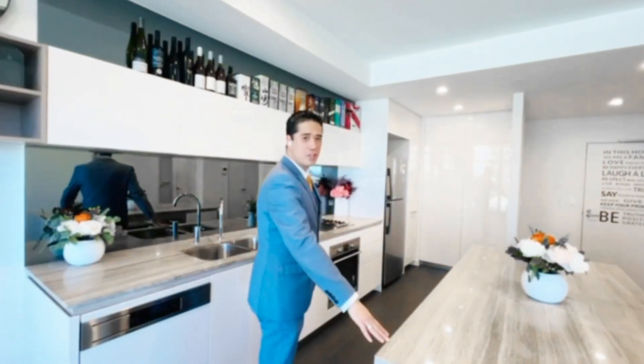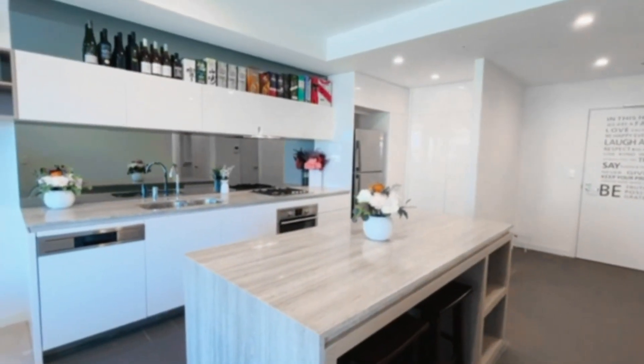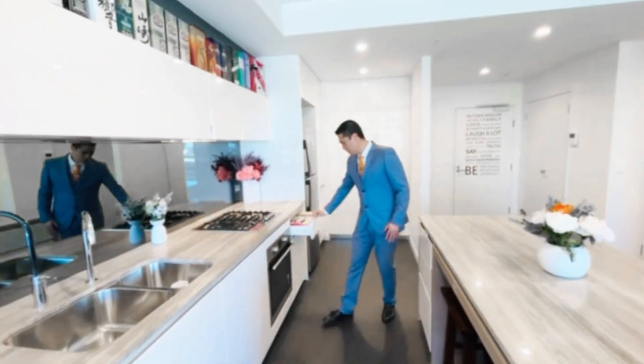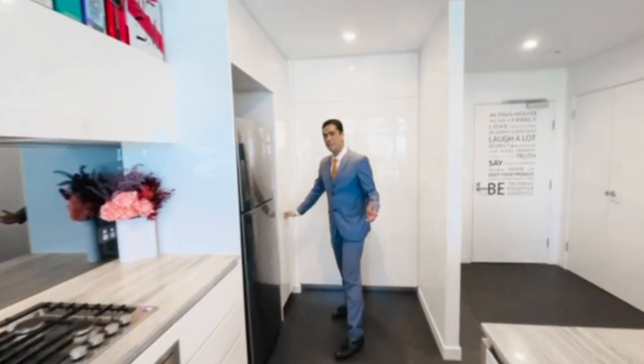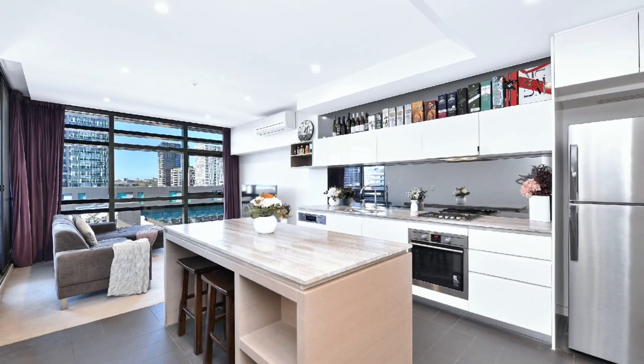Look at this beautiful kitchen. It has 20mm Caesarstone marble benchtop and island bench included there too. You've got a stove, rangehood, the oven, soft-close drawers, and an integrated dishwasher too. And don't forget the pull-out pantry right here. An amazing amount of storage all around — definitely a chef's kitchen.